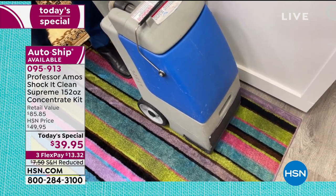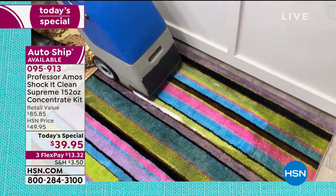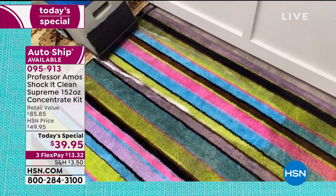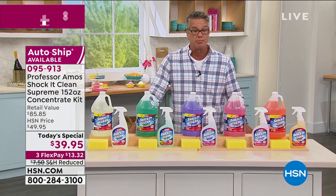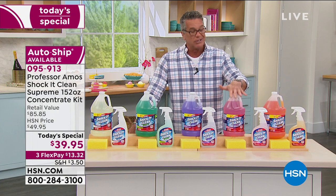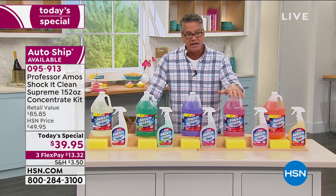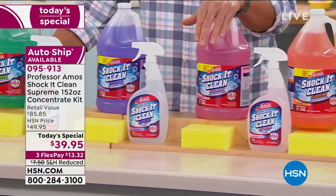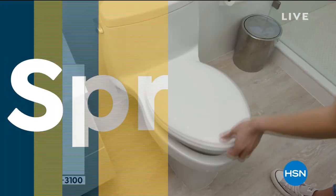Item number 095913. Auto ship is available — choose regular ship or auto ship for delivery again in five months, adjustable to your needs. Ten dollars off today — only $13.32 — with reduced shipping and handling. The quickest way to shop as we're extremely busy is hsn.com or the HSN app. This is a really smart choice: a great cleaner, a lot of it, doesn't take up much space, and you can dilute it down just a capful or two — customized cleaning at its best.